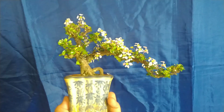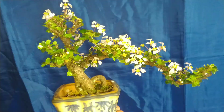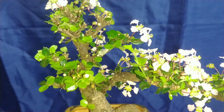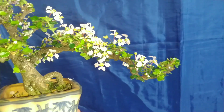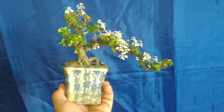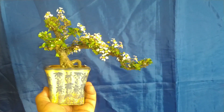Essa espécie a gente chama de Malpídia. É um frutinho igual à acerola também, que é a parente mais próxima da acerola. Agora ela está com as flores e ainda está por frutificar. Um frutinho pequeno, tamanho do pimenta-do-reino, de cor vermelha. Então vale a pena, pela lentidão dela, cultivar essa espécie, que é muito valiosa em bonsai.